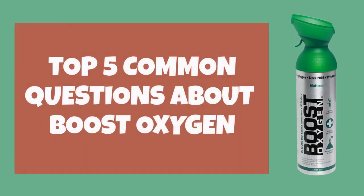These are the top five common questions we get about Boost Oxygen. Let's kick it off.